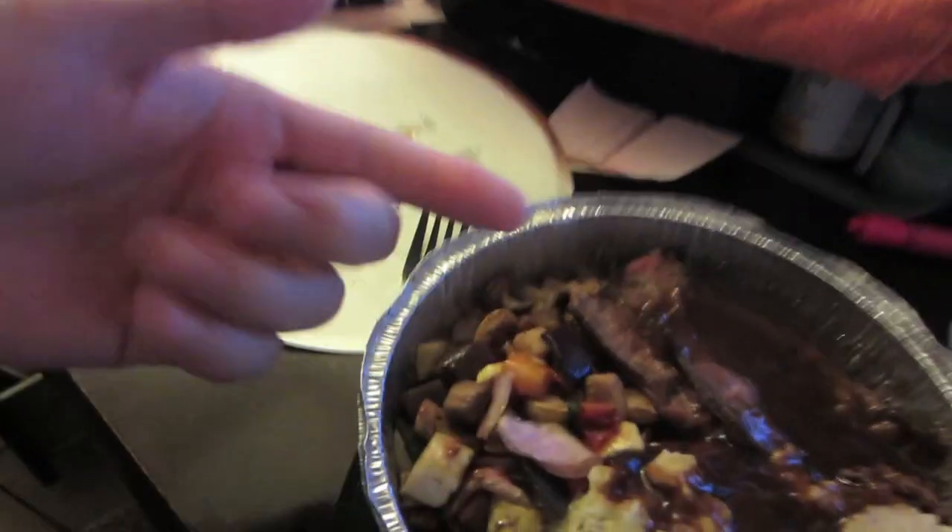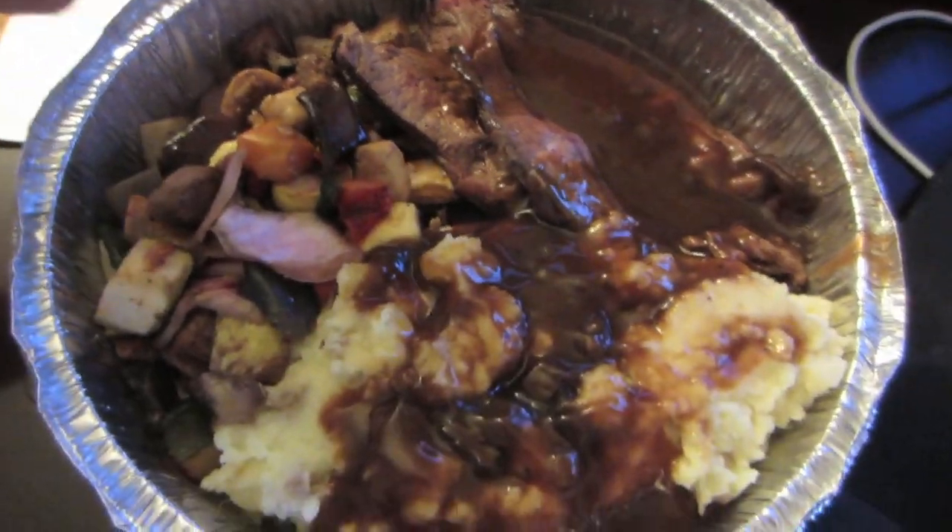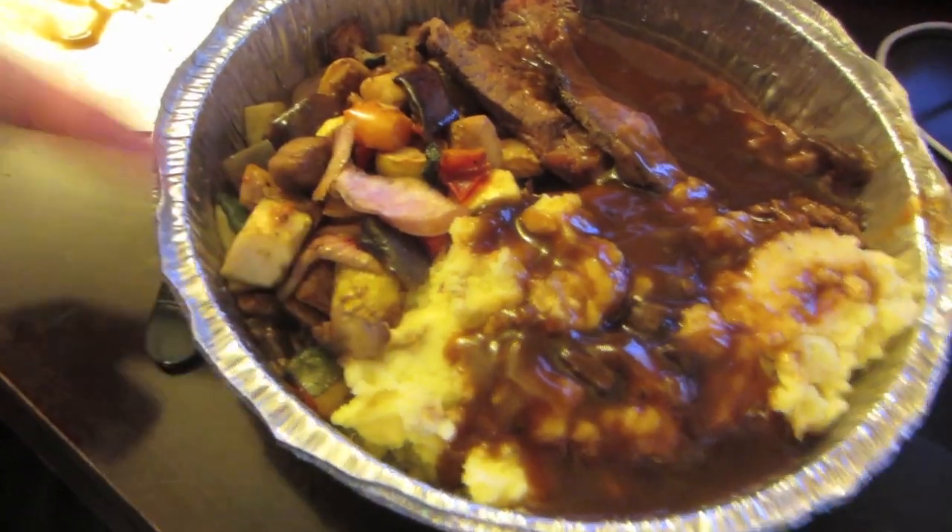Check out my dinner today: I got tri-tip steak with beef gravy, mashed potatoes with beef gravy, and some grilled vegetables. Awesome.